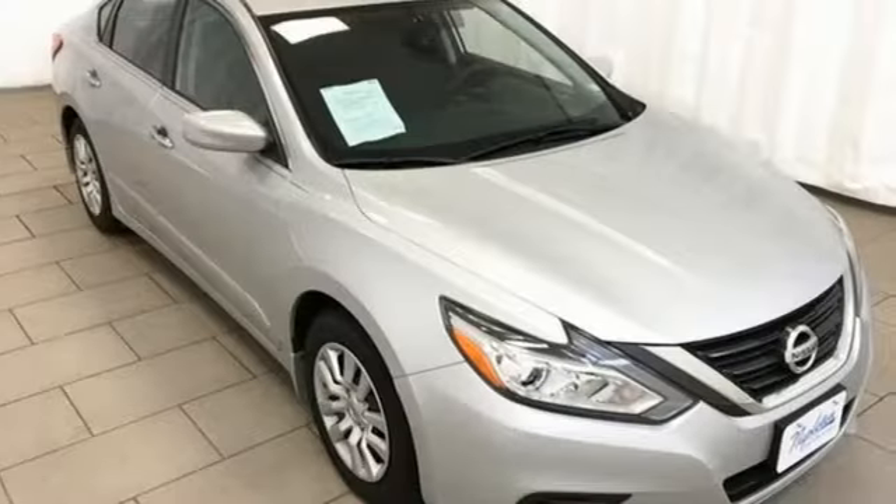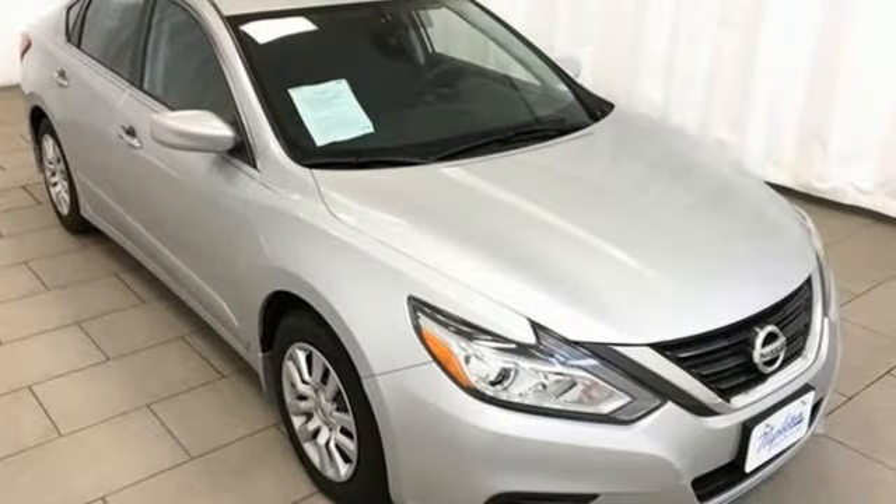They say a journey of a thousand miles begins with one step. In this case it begins with a test drive. Start your next adventure today.